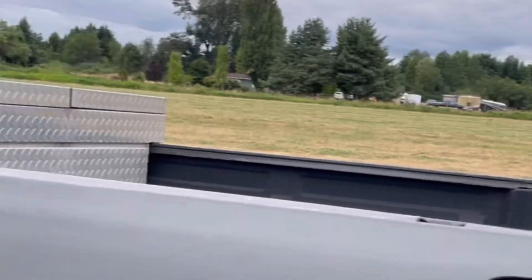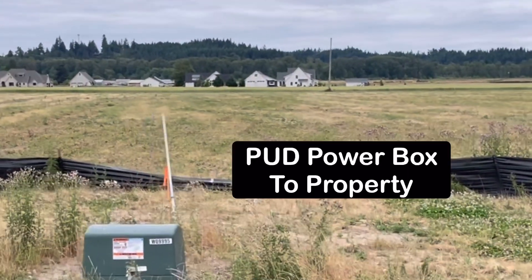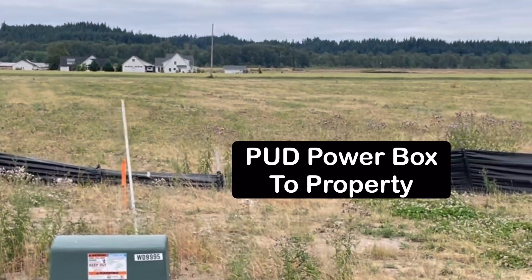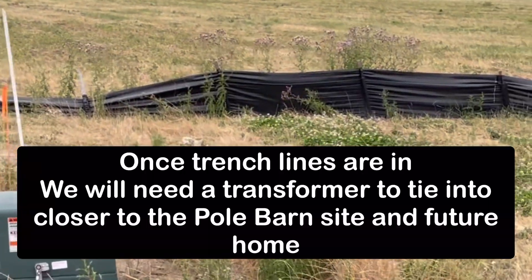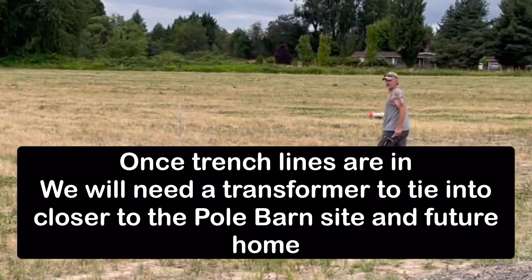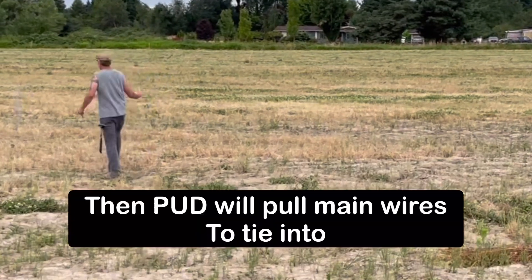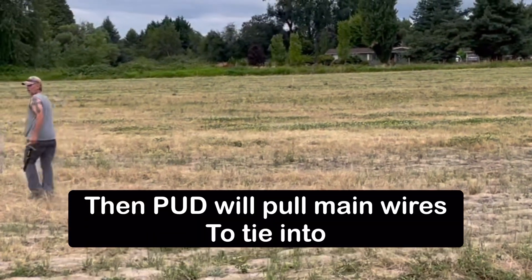This is our main power box — that's power going to the property. Once we get all of our conduit in, we've got to set our transformer and then they'll come and pull the main wire. Then we'll have power to our barn.